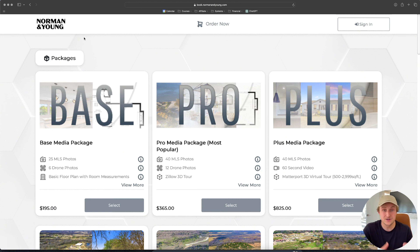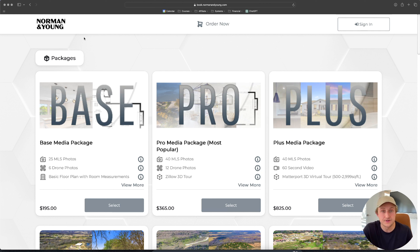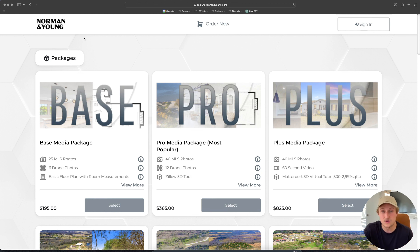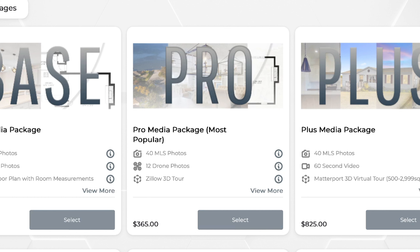The first thing you'll notice is that we have three main packages. We found that if you want to get the highest AOV — or average order value — which is a metric you should absolutely look at: out of all of the shoots you did this month, how much revenue did you make, and what is the average you got paid per shoot? That number will be higher if you offer package services rather than just all à la carte services. But you need an online ordering system to make that work. The one we use is called Spiro. You can see we have three main packages: our base package at $195, our middle package at $365, and our most expensive package at $825.